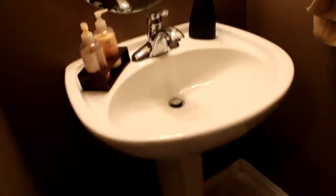There is one of the bathrooms in our house.